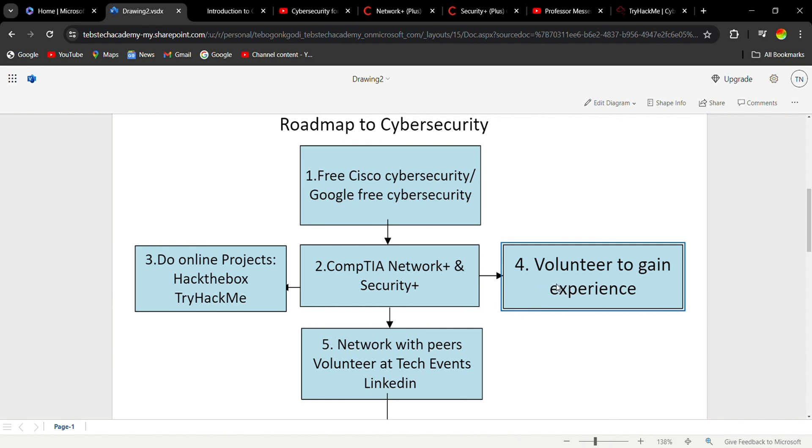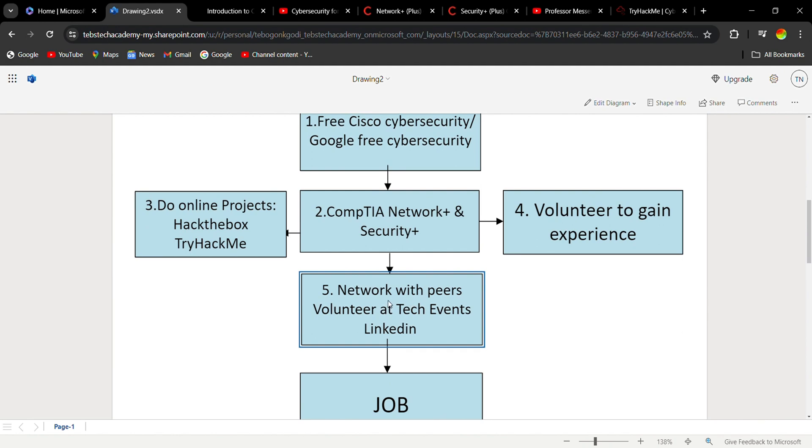Step five is to network with peers in the industry. If you're studying Security+, connect with other people who are also studying Security+ so you can form a study group and share information. You also need to go to tech events. Some of these tech events might be expensive, but you can try to volunteer at them — some tech events are looking for volunteers, so you can get in for free by volunteering, meet people, and get useful information.